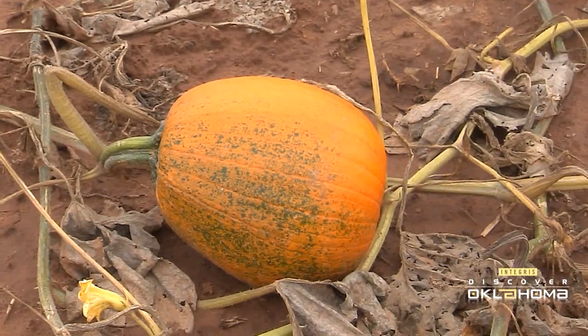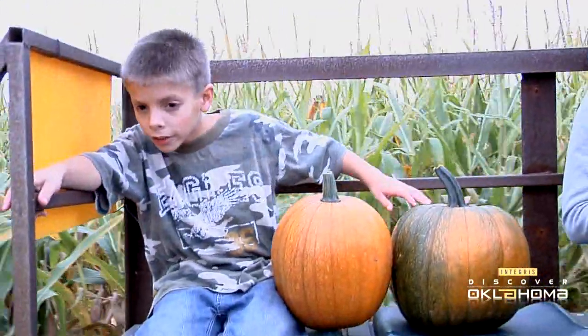We grow the pumpkins here on the farm, and that's another thing that's kind of different from some of the other places — maybe they bring their pumpkins in. So we grow them here, and we enjoy doing that. It's a lot of fun; the kids enjoy it. It takes forever to pick out a pumpkin.